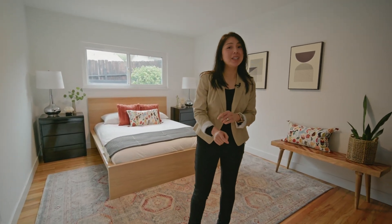Isn't it great to have so many bedrooms? Perfect for hiding from your husband, kids, or dog.